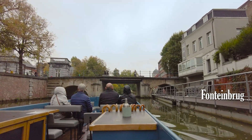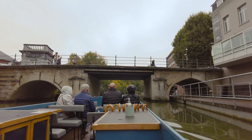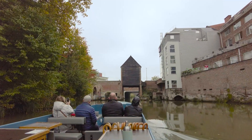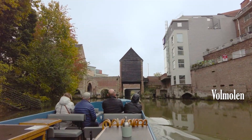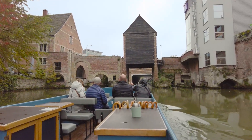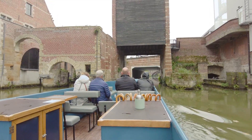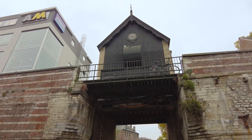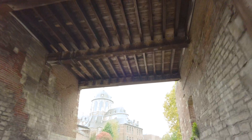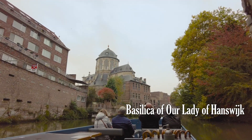Our next bridge is the Fonteinbrug or Fountain Bridge. If you're following the Dyle footpath on our right, you cross over the bridge to rejoin it as it makes its way through the botanical gardens. Our next bridge is an old wooden water mill, one of a series that used to help regulate the water flow of the Dyle. This is the last remaining one and a free-to-visit museum piece. Once under the water mill we get the best view of the stunning Basilica of Our Lady of Hanswijk.